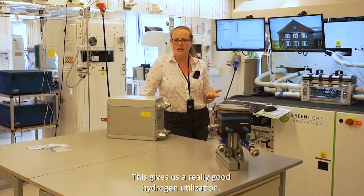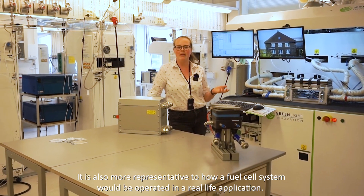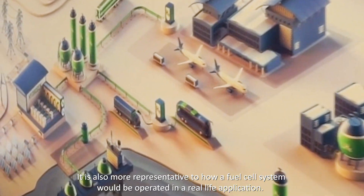This gives us a really good hydrogen utilisation and is quite a lot more representative of how a fuel cell system would actually be operated in a real-life application.